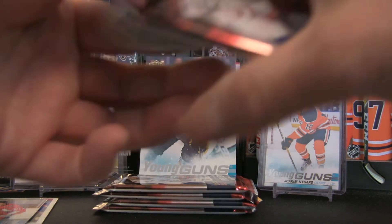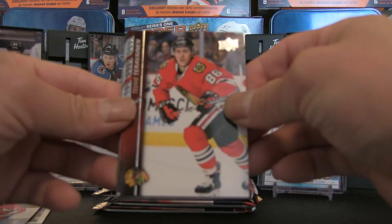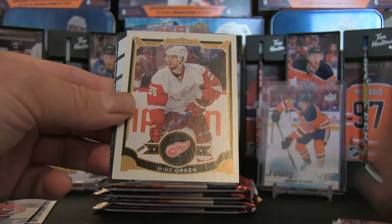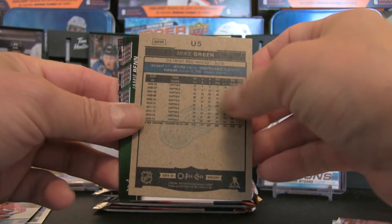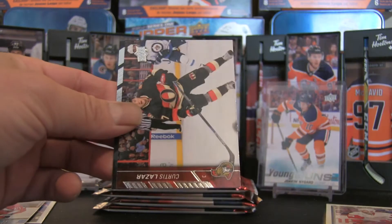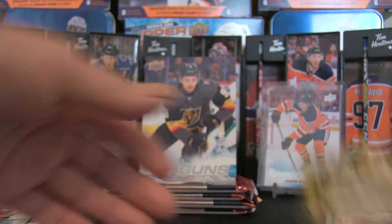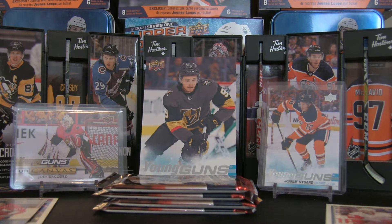Pack number one — can we obtain a young gun? If you've not seen this set, we've got Teuvo Teravainen, Tobias Rieder, Michael Raffl, and an update card — Mike Green. That's the peachy variety, update number five, which is the subset. We also have Jamie Benn, Jaden Schwartz, Curtis Lazar, Michael Hutchinson. So 442 Series 2 — basically all base, nothing too exciting for that pack.